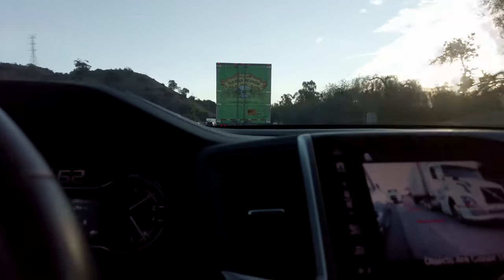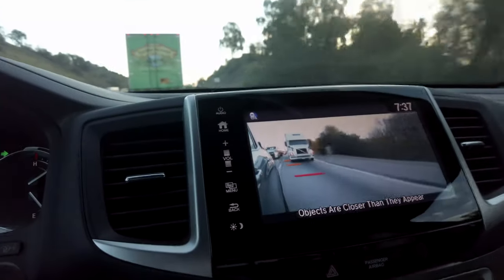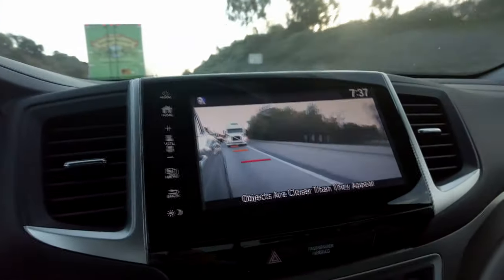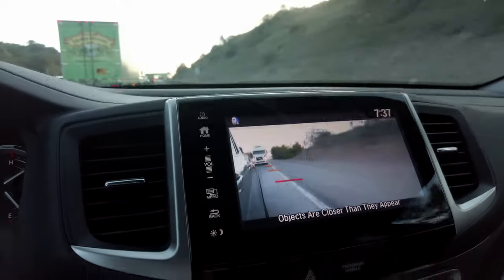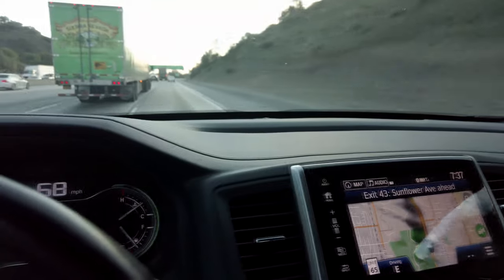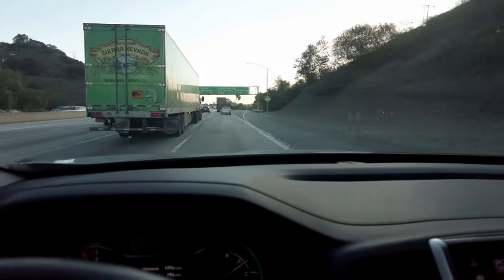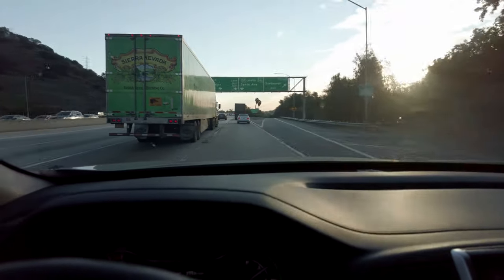I really like this camera in the passenger side mirror. When you're turning right or getting into the right lane, it activates and you can see everything, so you're not going to hit anything. It's a really nice feature and I'm getting used to looking at that camera when changing lanes. There's no camera on the driver's side when changing left — they expect you to check your blind spot there.